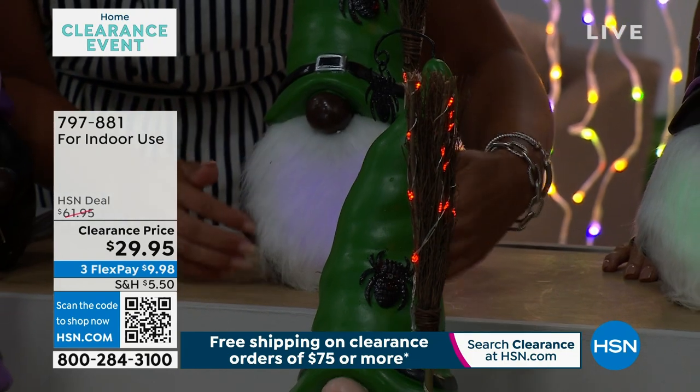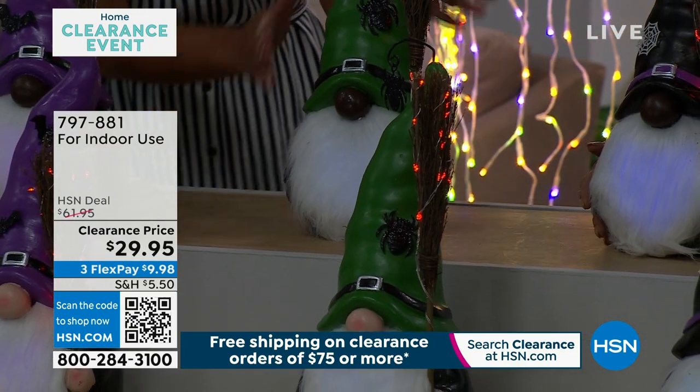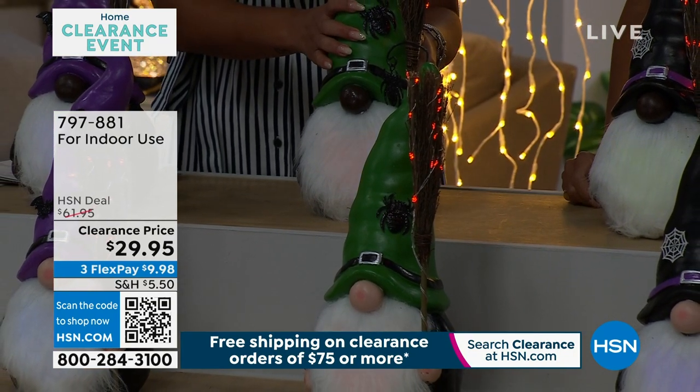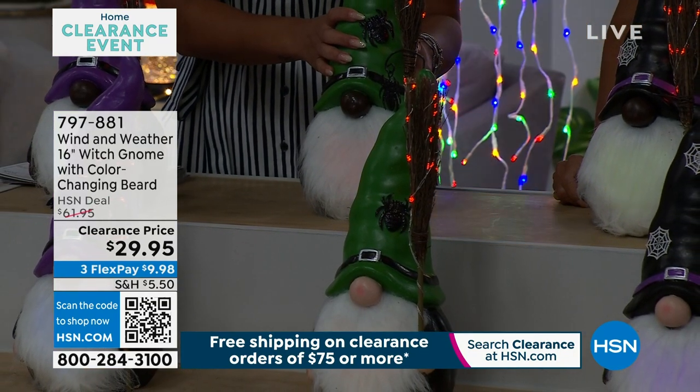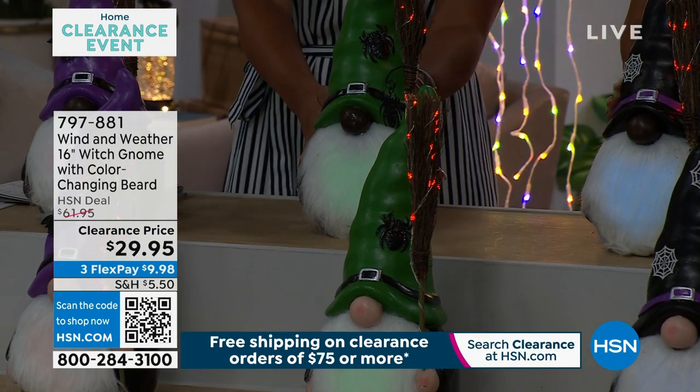There it goes — once we dim the lights a little bit more, you'll be able to tell. You'll keep these indoors. If you want the black gnome with the green hat, I only have about fifty left. Once we dim further — it's a little lumination, just a little bit. There it is — isn't that cute?